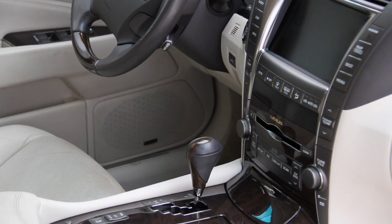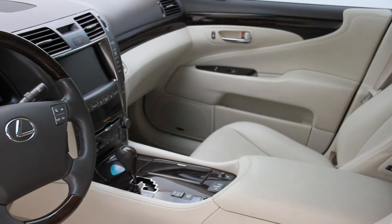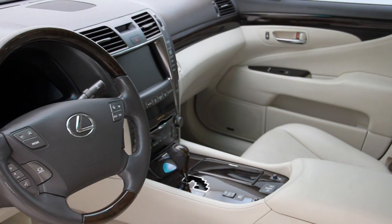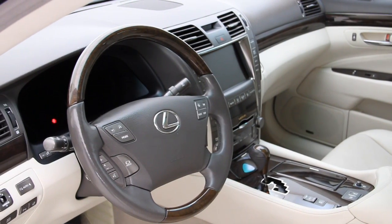It also comes with front and rear sensors, Bluetooth connectivity, Mark Levinson sound system, auxiliary MP3 audio input and satellite radio perfect for all of your favorite music, heated and cooled seats, rain sensing wipers, navigation for directions, and a sunroof for beautiful sky enjoyment.